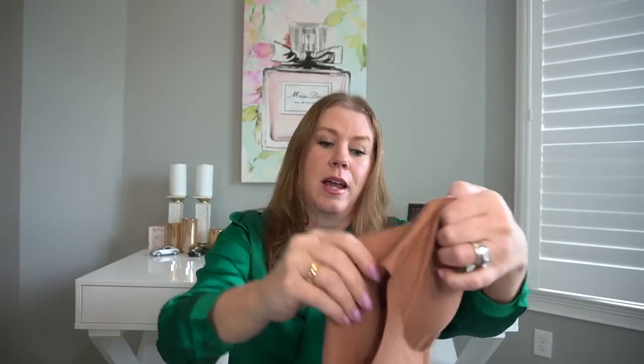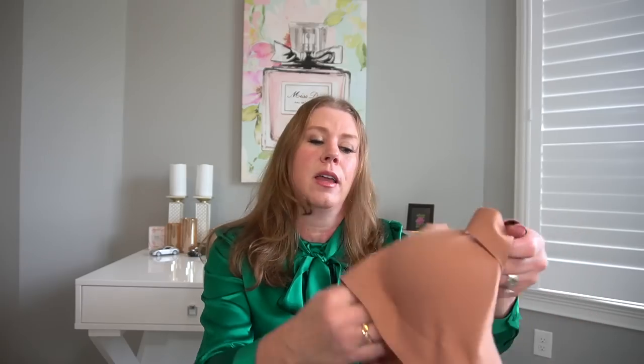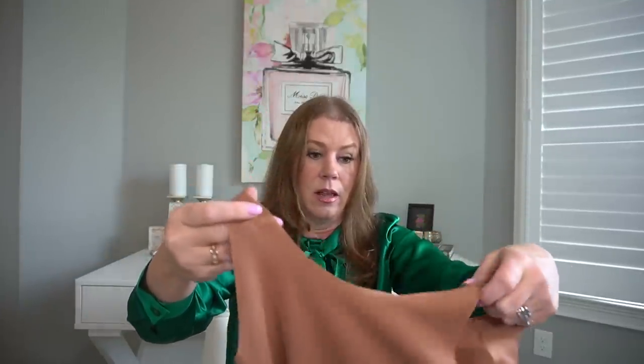The sports bra is stretchy and so soft. The neatest thing about it is I have never seen a sports bra come with extra cups. It comes with removable padding and removable cups, which is just awesome. Look at the back of it — it's not going to dig into your skin or leave marks. I really love their stuff. I love silk — it feels so good.